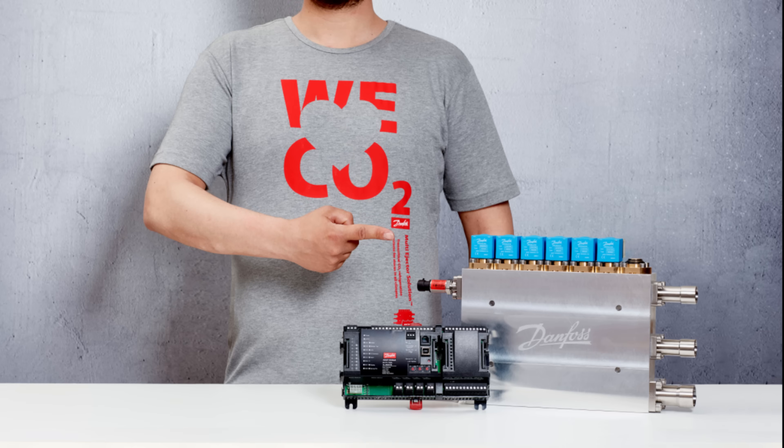That about wraps things up. Before I go though, I just want to thank Danfoss one last time for sponsoring this video. I also want to remind you to check out the climate-friendly, energy-saving multi-ejector solution over at multi-ejectorsolution.danfoss.com and find out what has the people over at Danfoss saying 'we love CO2.'